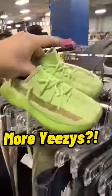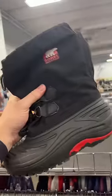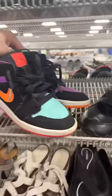Found another pair of Yeezys in the kids section. These were a little bit more convincing, but ended up being fake after closer examination. Found some more Sorel boots in the kids section, but these ones had terrible heel drag.